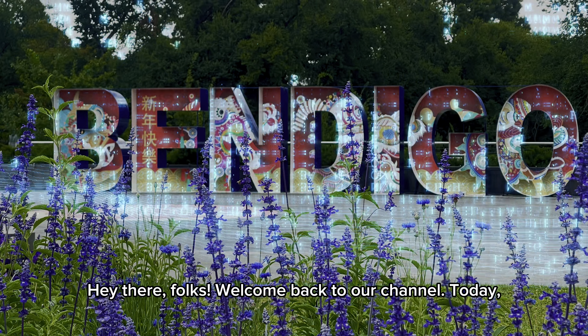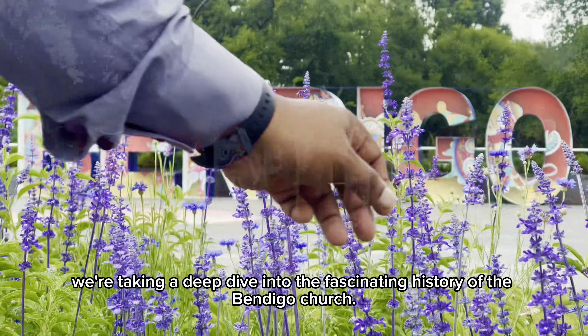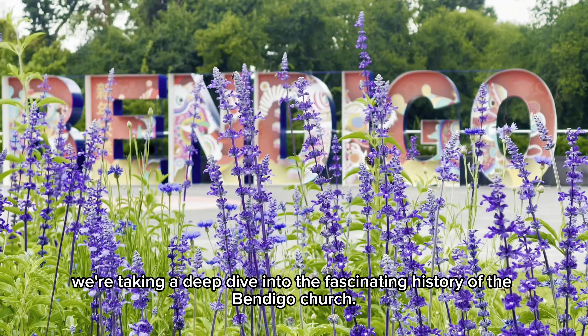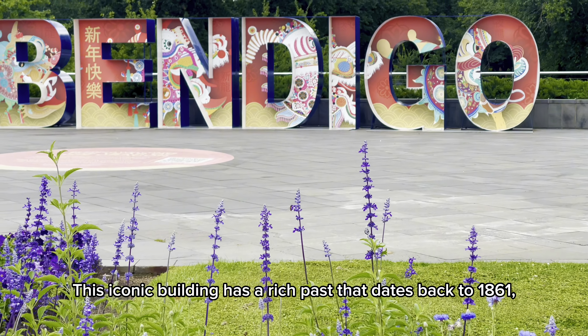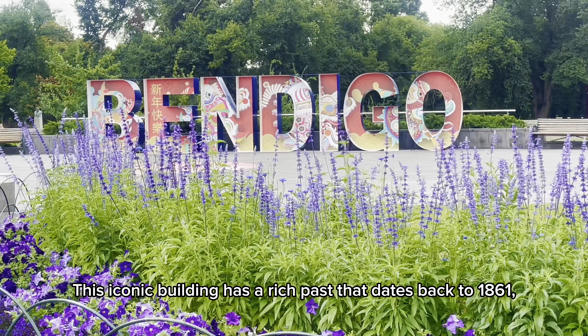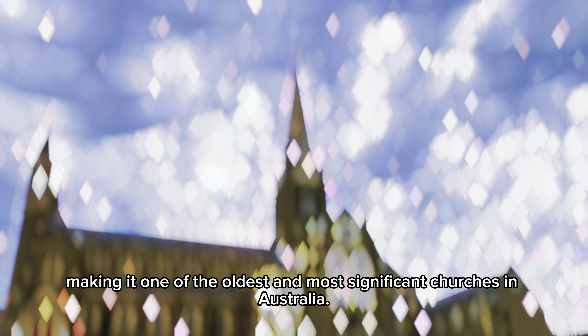Hey there folks, welcome back to our channel. Today, we're taking a deep dive into the fascinating history of the Bendigo Church. This iconic building has a rich past that dates back to 1861, making it one of the oldest and most significant churches in Australia.